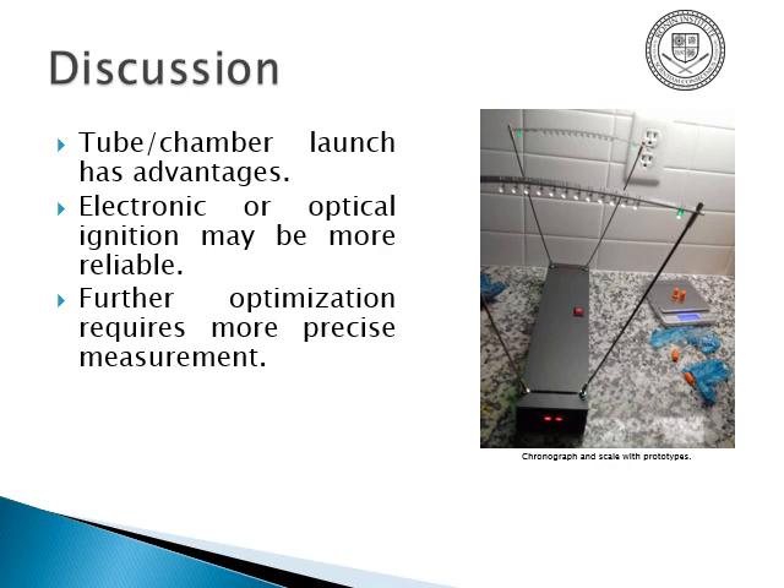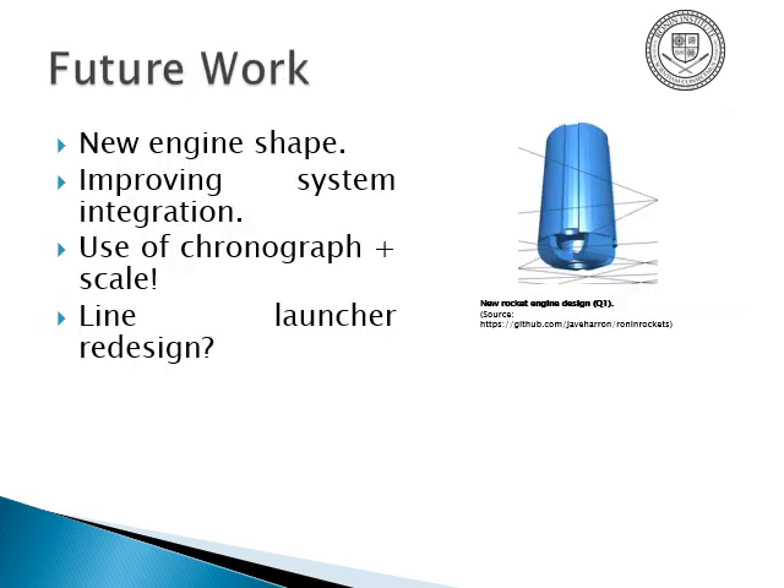The tube and chamber launch has advantages, and electronic or optical ignition — preferably with a laser and fiber optic rather than old model rocket-style electronic ignition — is going to be more reliable because no physical contact is necessary, unlike a fused percussion cap or a rocket circuit. Further optimization requires more precise measurement, so parachute size optimization and integration of the laser are going to be the next steps. We also have a new engine shape, and we're improving the integration of all components, with potentially better instruments and maybe a line launcher redesign as well.